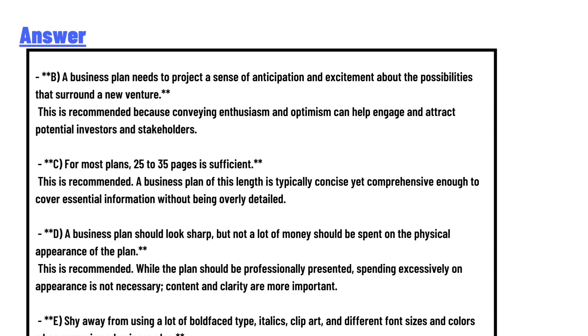A business plan needs to project a sense of anticipation and excitement about the possibilities surrounding the new venture. This is recommended because conveying enthusiasm and optimism can help attract potential investors and stakeholders.